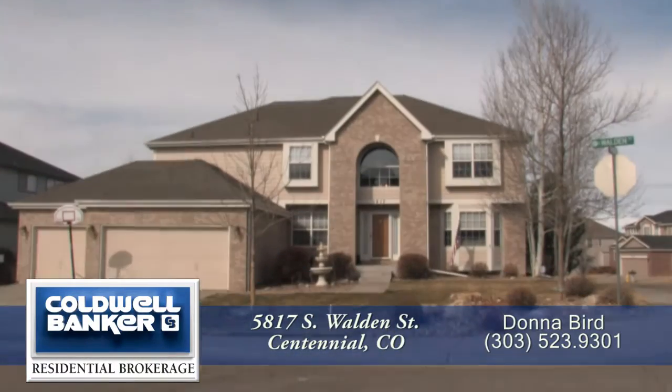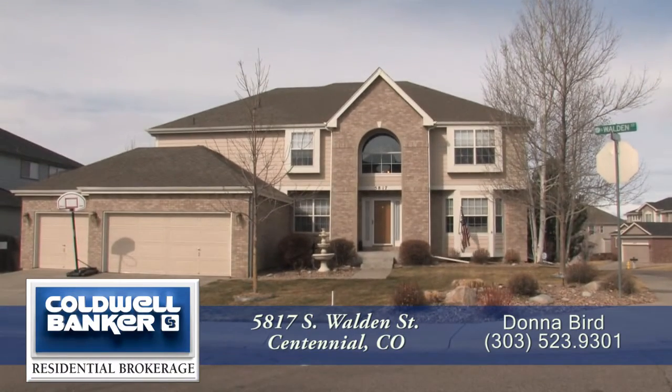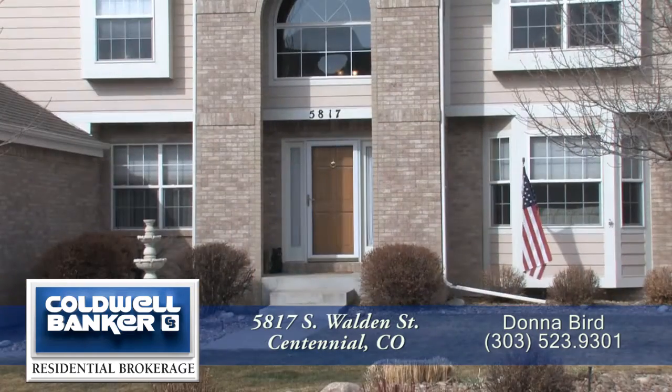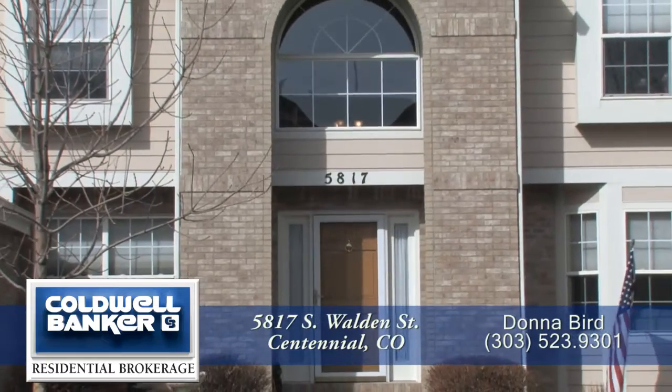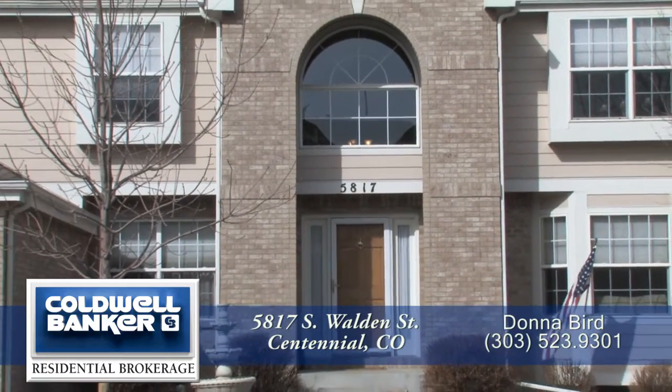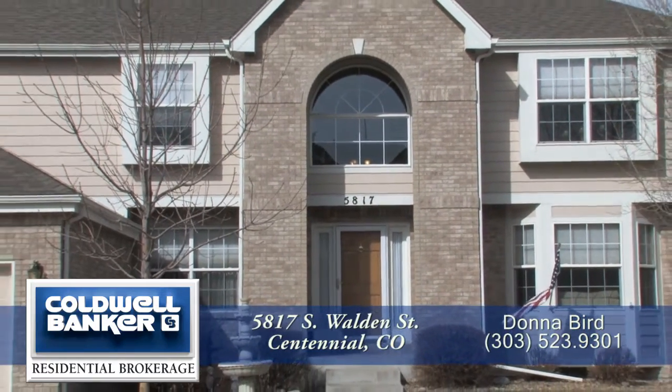Welcome to 5817 South Walden Street in Centennial, Colorado. This home is about 15 minutes to the Denver Tech Center, 35 minutes to downtown Denver, with easy access to Denver International Airport.